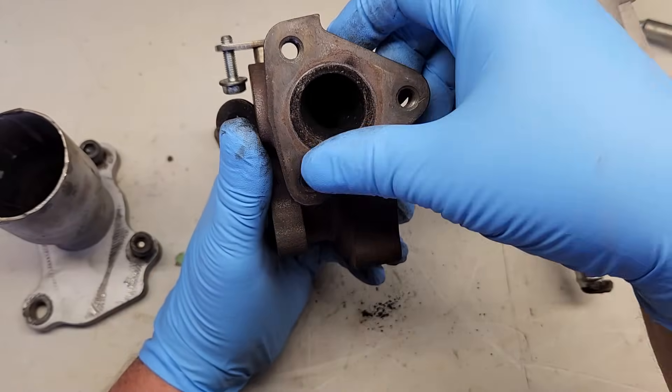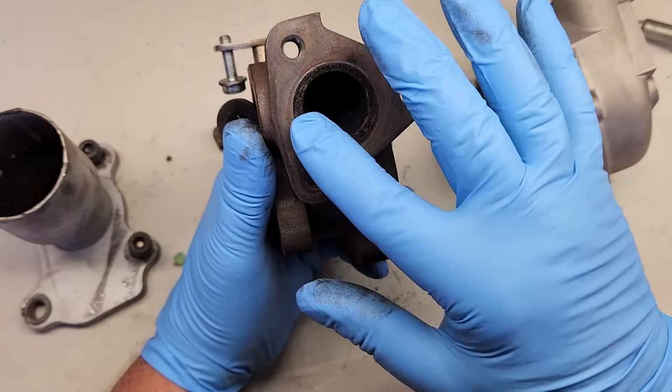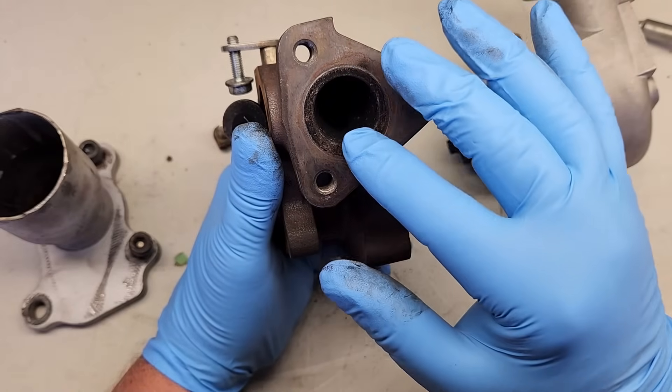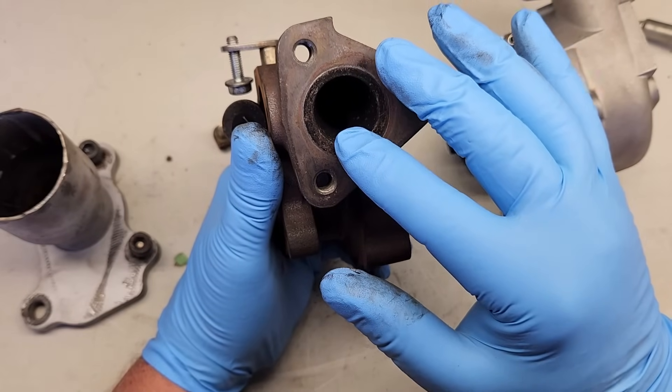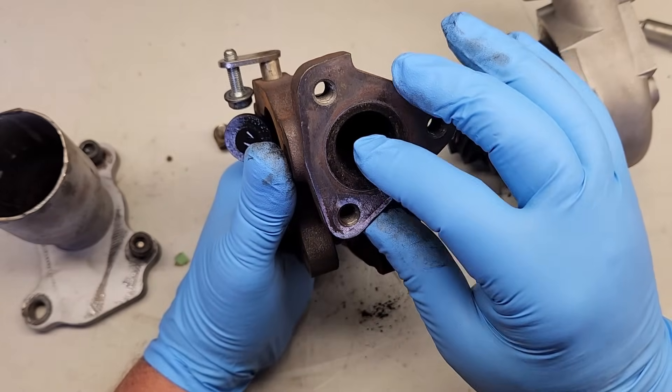In this housing, it looks like there may be a little bit of room for modifications, and we may be able to blend this opening a little bit better. But before we do something like that, we need to get baseline data to see if blending the orifice actually helps or hurts performance.